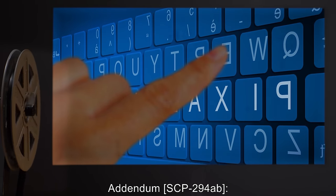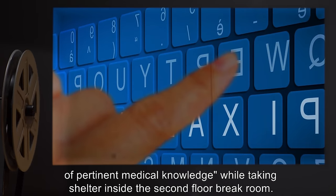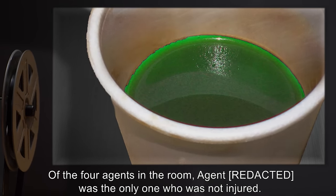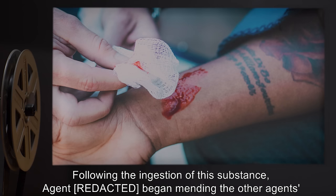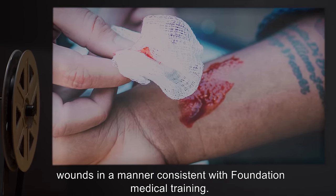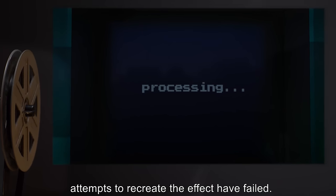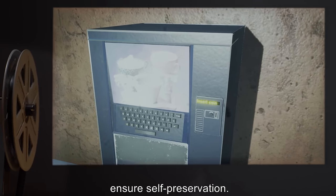Addendum SCP-294AB: during a mass security breach, an agent requested a cup of pertinent medical knowledge while taking shelter inside the second floor break room. Of the four agents in the room, the requesting agent was the only one who was not injured. SCP-294 poured a cup of clear green liquid. Following ingestion, the agent began mending the other agents' wounds in a manner consistent with Foundation medical training. The agent no longer has the medical training the liquid provided, and other attempts to recreate the effect have failed. The agent speculated this was an emergency measure taken by the object to ensure self-preservation.